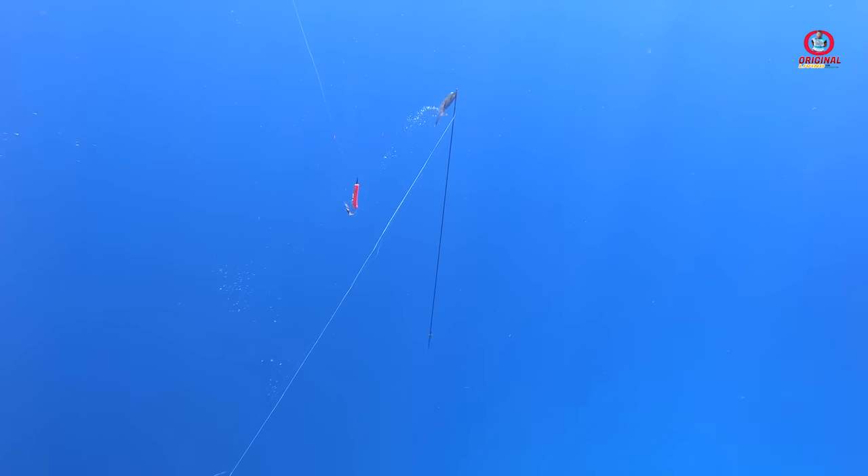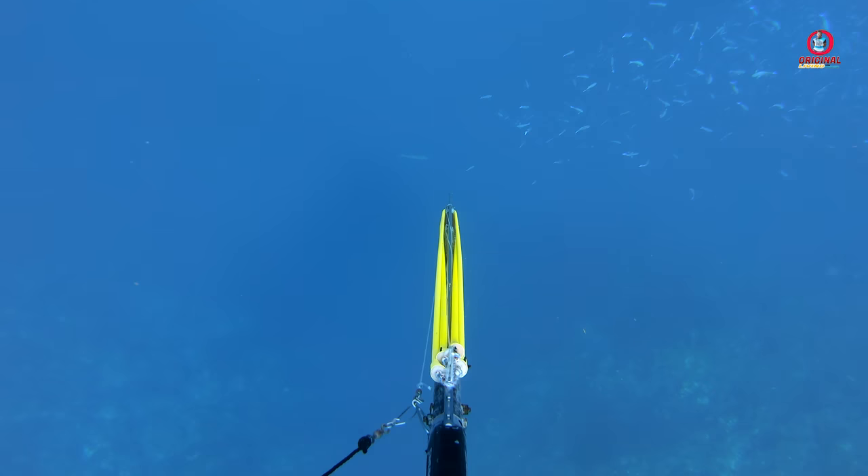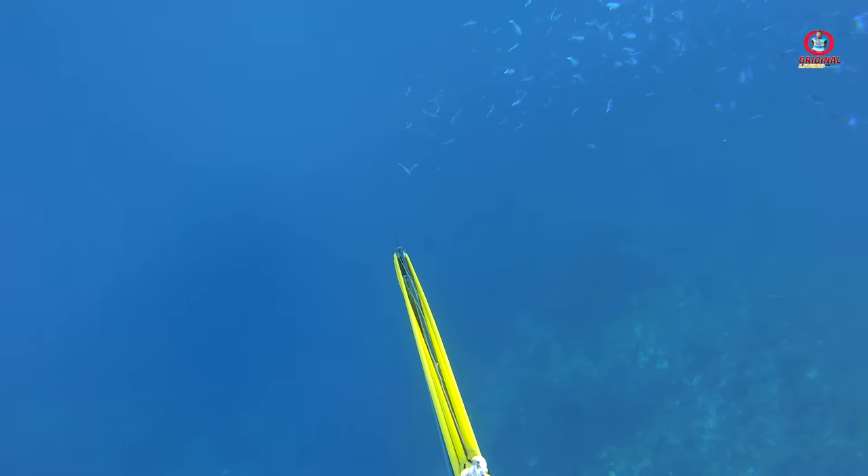We spotted the next barracuda — this one is a small one. I dove to have a look at the barracuda and on the way down I saw a yellow tail snapper. I made after it but it sunk off into the blue.